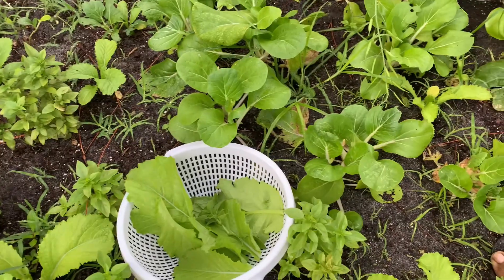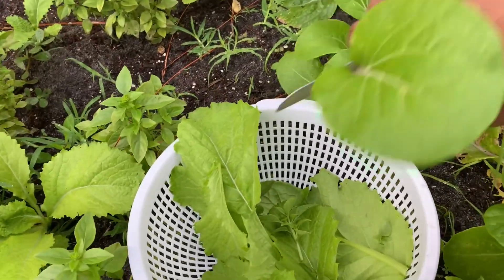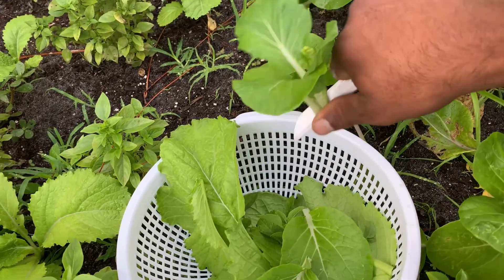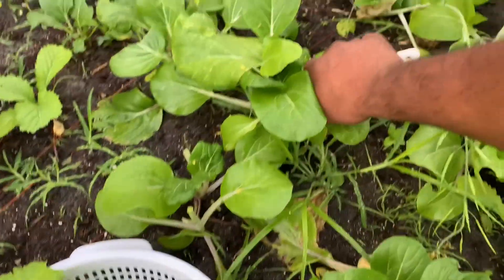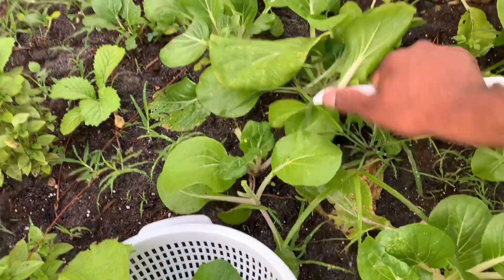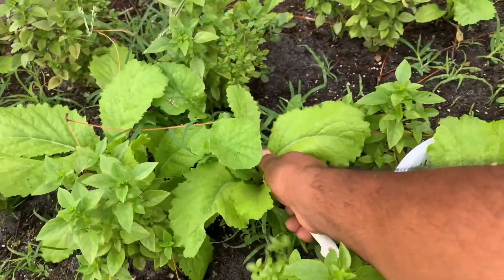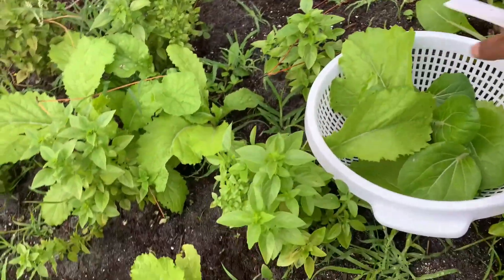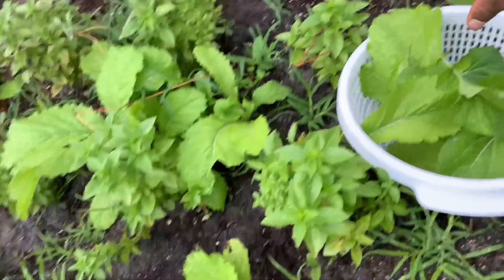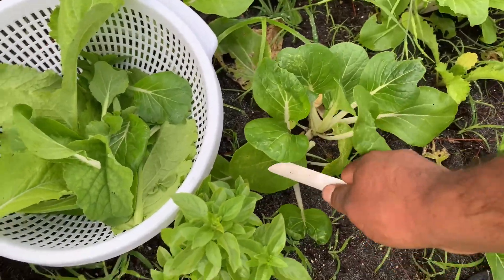Over here I'm gonna get a few nice young tender bok choy leaves to add to our greens. This is a super healthy green salad — you can also use this to make a smoothie. Getting a couple more of these mustard greens and a few more baby bok choy.